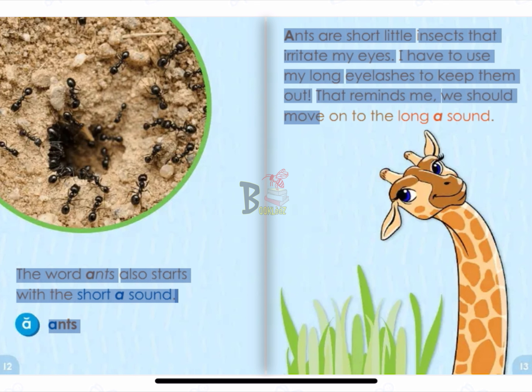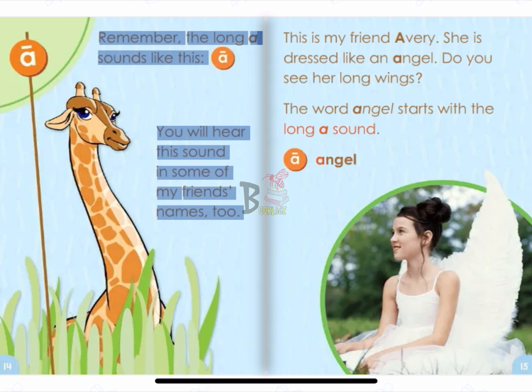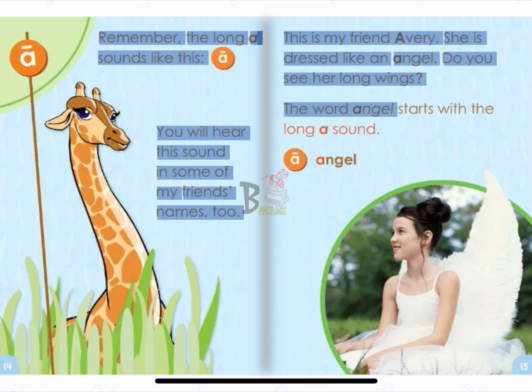That reminds me. We should move on to the long A sound. Remember, the long A sounds like this. A. You will hear this sound in some of my friends' names, too. This is my friend Avery. She is dressed like an angel. Do you see her long wings? The word angel starts with the long A sound. A. Angel.